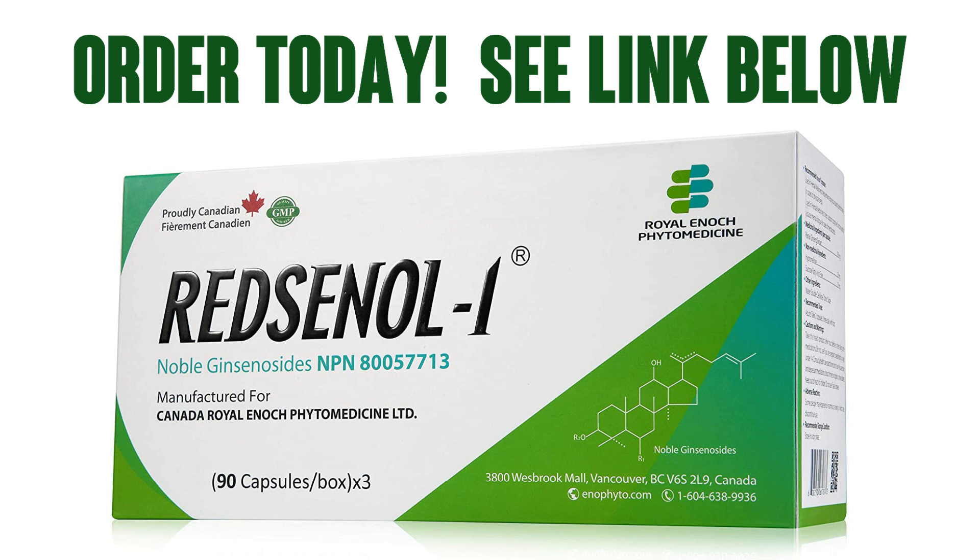Redsenol 1 mixes the best of new science with proven ancient wisdom. There's a link in the description below — pick some up today, you won't be disappointed.